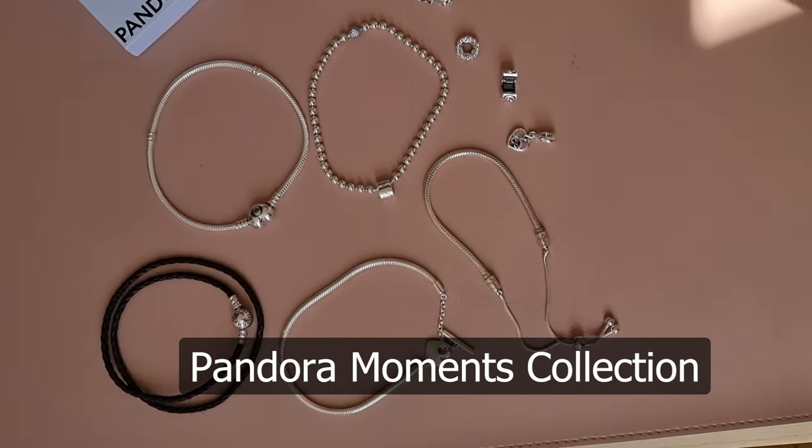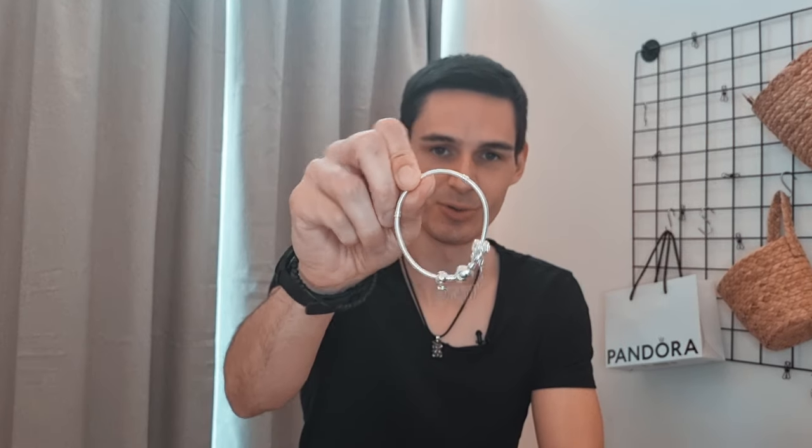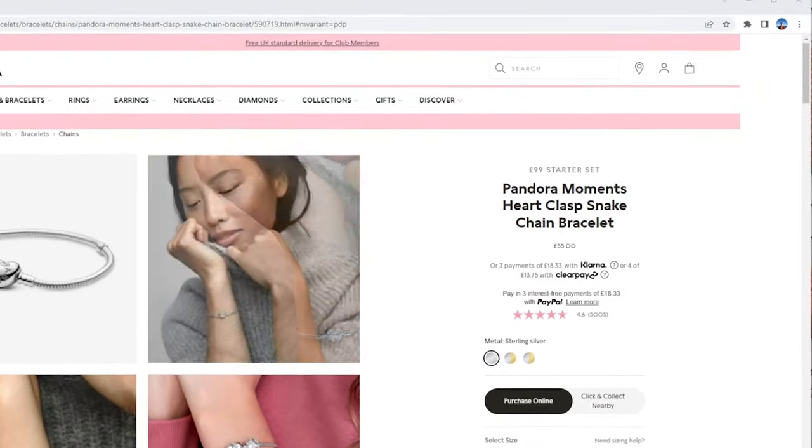Moving on to the next item, which is basically the backbone of Pandora — the Pandora Moments line, or the Pandora Moments bracelets. The concept is really simple. What I'm showing you is the so-called Pandora Moments Snake Chain Bracelet.